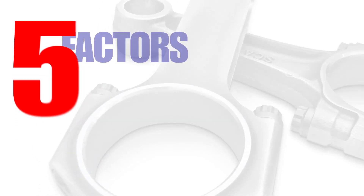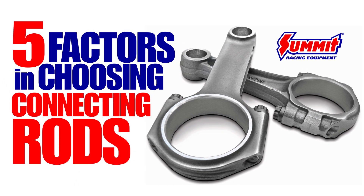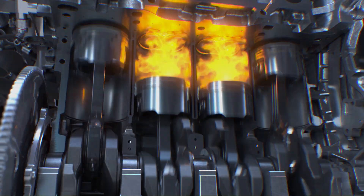Proper connecting rod selection is one of the most important decisions you can make when building an engine. Connecting rods not only affect how your engine fits together, they also play a role in engine performance and longevity. Hey, Dave here, and in this video we're going to cover the five key factors that play a role in choosing the right connecting rods for your application.